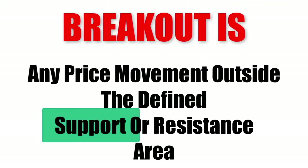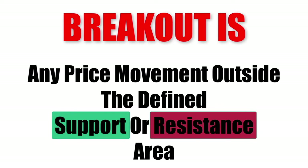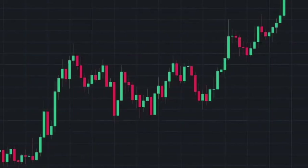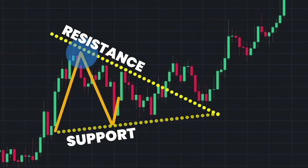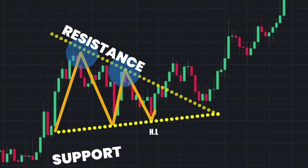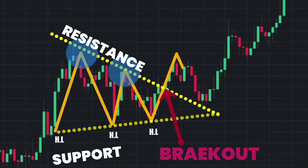A breakout is any price movement outside the defined support or resistance area. In this pattern, when a market is in a bullish trend and finds a resistance area, the price comes down after hitting that area and again tries to find the bullish trend but fails. If it is making another higher low and approaching the resistance level, there is a higher probability of a breakout happening. If the price breaks through the resistance level and goes up, that will be a breakout.